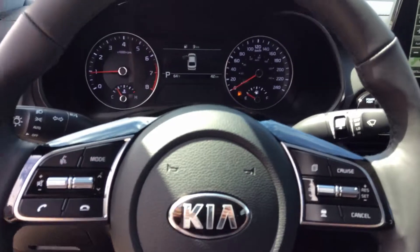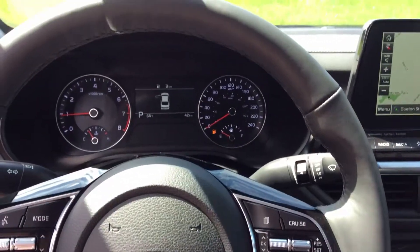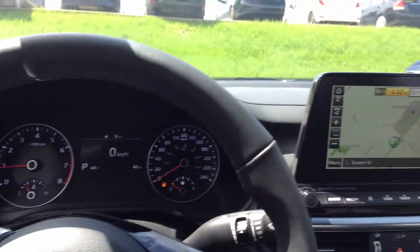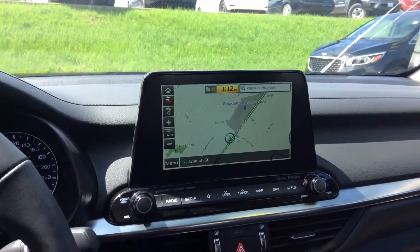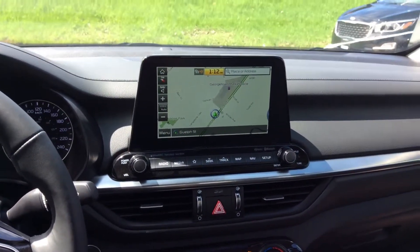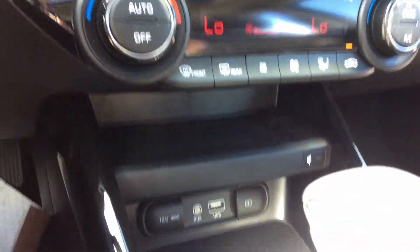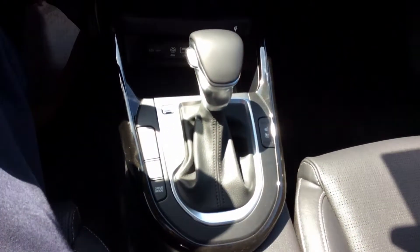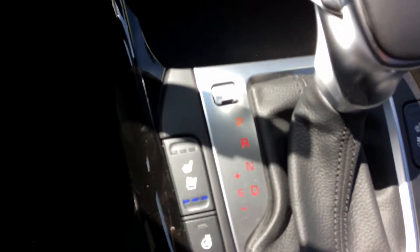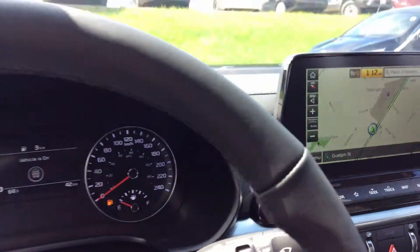Inside you have Bluetooth for your cell phone with controls on the steering wheel as well as audio controls, cruise control, trip information and fuel consumption info. You have a nice big 8-inch touchscreen with built-in navigation, a premium Harman Kardon stereo system that sounds awesome, dual automatic climate control, a wireless phone charger, multiple USB ports, auxiliary input, heated and air-cooled front seating, heated steering wheel, drive mode selector, and a beautifully designed interior.